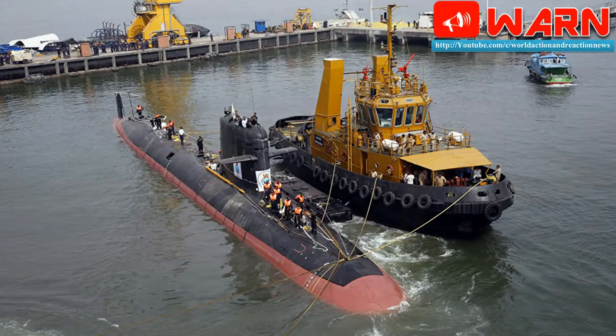This will be followed by the commissioning of the second French-designed diesel-electric attack submarine, Khanderi, in December. Kalvari and Khanderi are two of the six Scorpène submarines being constructed in the country with technology transfer from French firm DCNS under a ₹23,562 crore programme called Project 75.